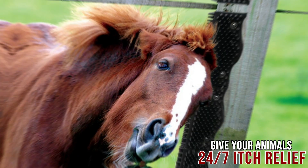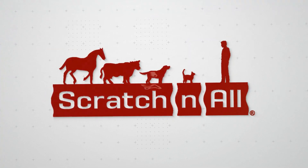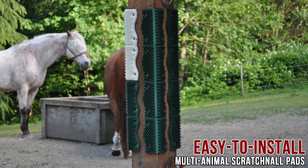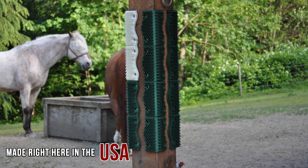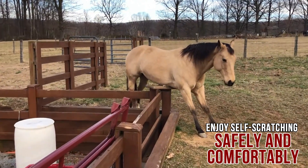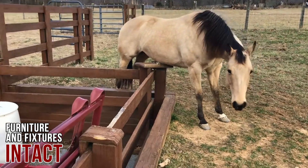Give your animals 24-7 itch relief and a safe place to scratch with Scratch-N-All. Our easy-to-install multi-animal Scratch-N-All pads, made right here in the USA, give your animals the chance to enjoy self-scratching safely and comfortably, leaving your furniture and fixtures intact.